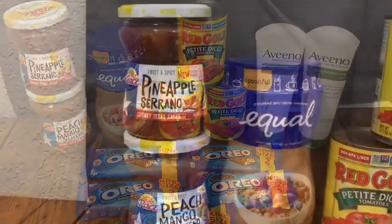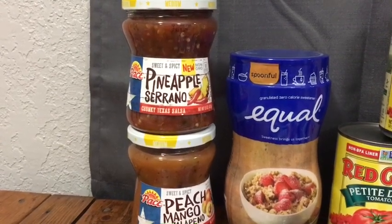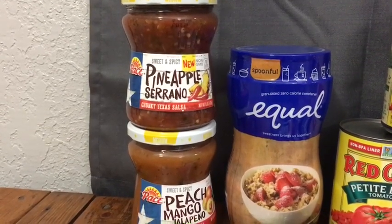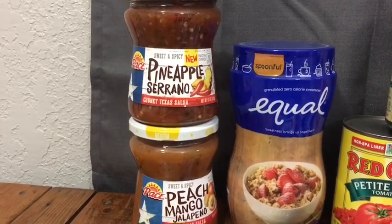The Pace Chunky Texas Salsa is $2.47 each. There is a buy one get one free digital coupon, and then you'll get 50 cents back for one of them on Ibotta, making them 99 cents each.